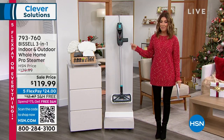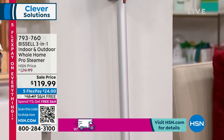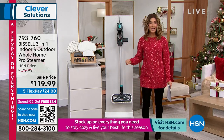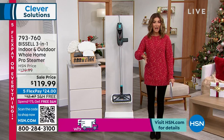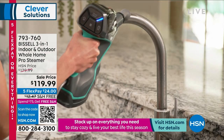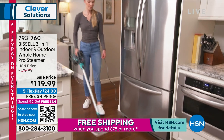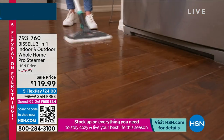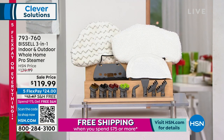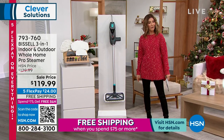We have sold thousands and thousands of the Bissell steam cleaner today and it is our last call — our final quantities. This is their most powerful at-home pro steamer, professional grade, that you can take indoors and out. We can do floor, windows, tile, grout, outdoors, your RV, your auto, your driveway, patio, outdoor furniture. It cleans with the power of steam, so you don't need chemicals. Those wonderful pads are reusable and washable. We give you the most accessories we've ever offered and it's on sale today. Final chance to shop this.